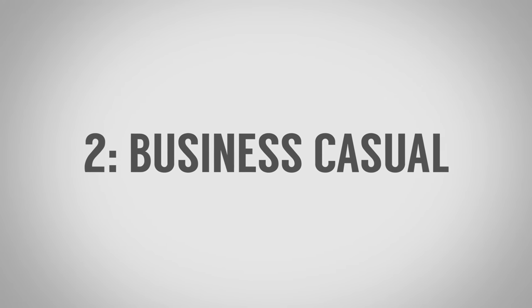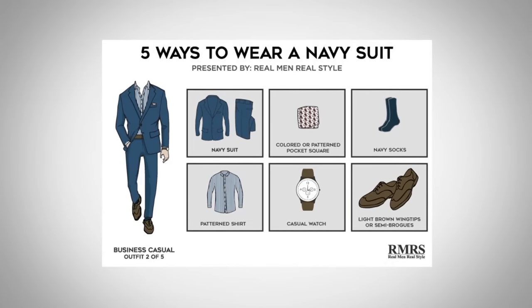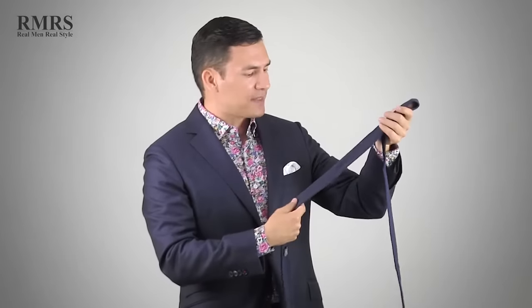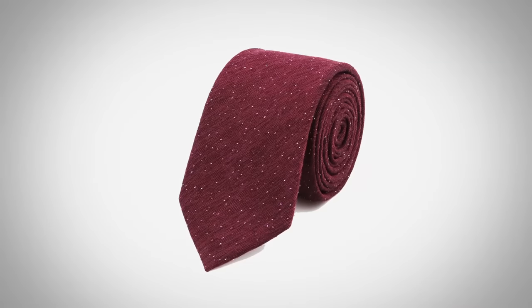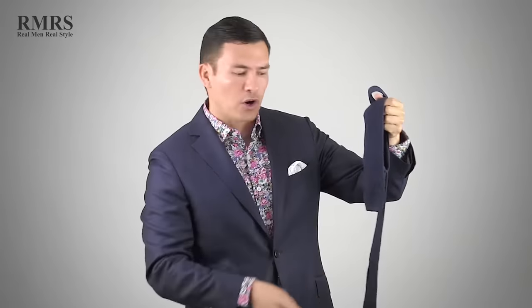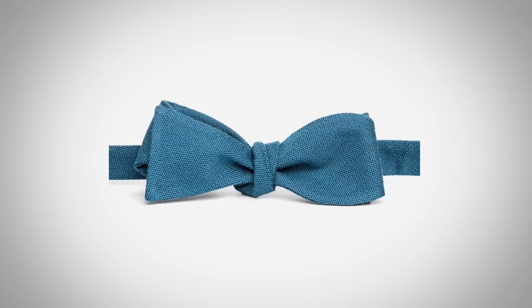Outfit number two: the business casual navy suit look. We're going to take the first outfit and bring it down a notch. One option is to get rid of the necktie, or you can keep it and switch out the conservative necktie for something a little more informal — maybe something made from cotton or wool with a textured weave, a unique design, maybe a square bottom. You could even bring in a fun bow tie. For the shirt, you can get away from the white dress shirt if you choose.